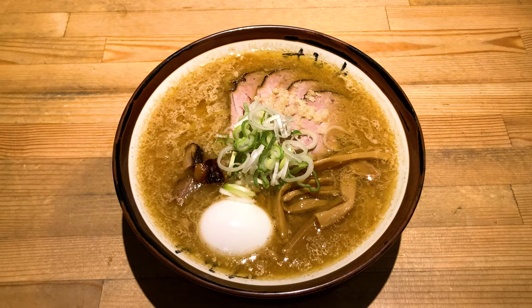Hi, everybody! This is Ainov. In this video, I'll share a miso ramen in Sumire. Let's go!